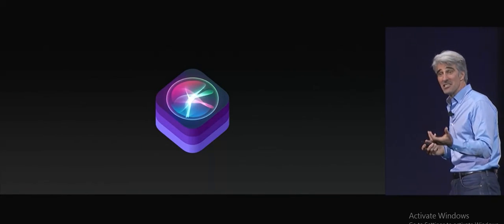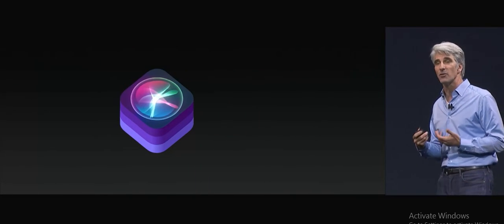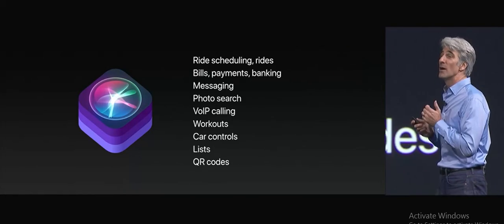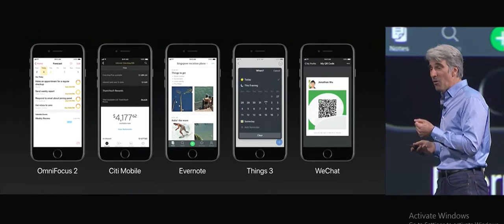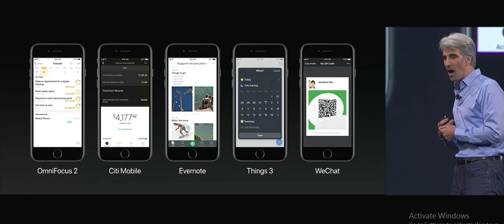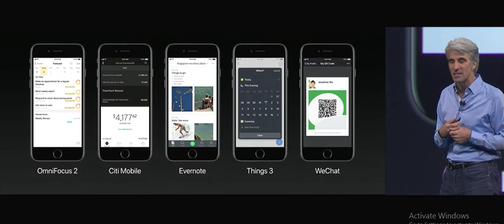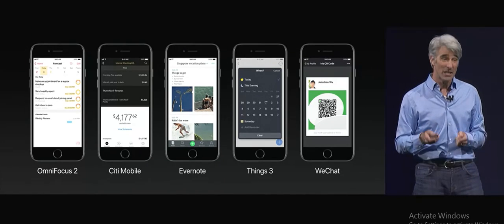When it comes to using Siri to access your other applications, we have SiriKit, and SiriKit can now do more than ever in iOS 11. You can do task management by using Siri to make tasks in OmniFocus or Things, take notes in Evernote, do banking in Citimobile, or even bring up a QR code in WeChat.